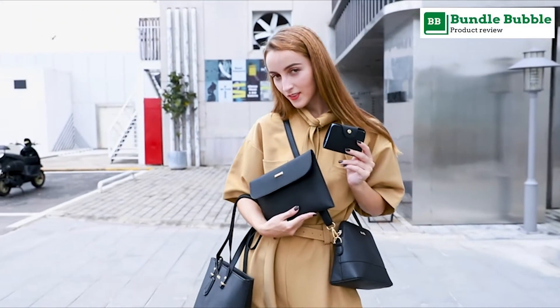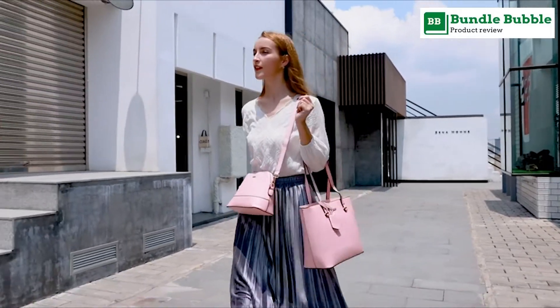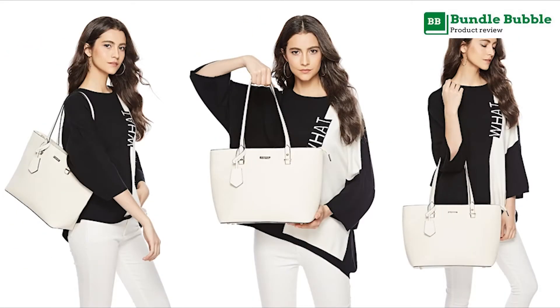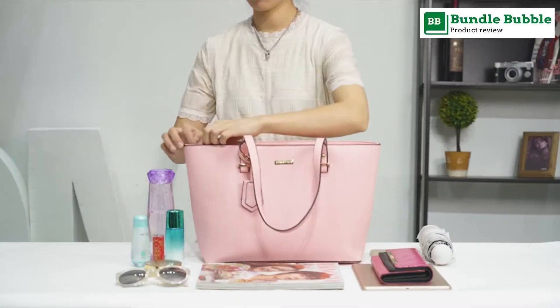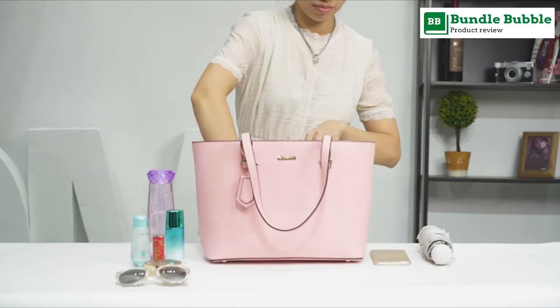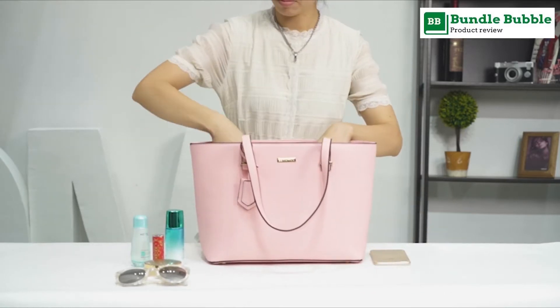Messenger bag: 10 x 7 x 3 inches. Long shoulder strap length: 49 inches. Wallet clutch: 9 x 6 inches. Total weight: about 0.87 kg / 1.92 lb.